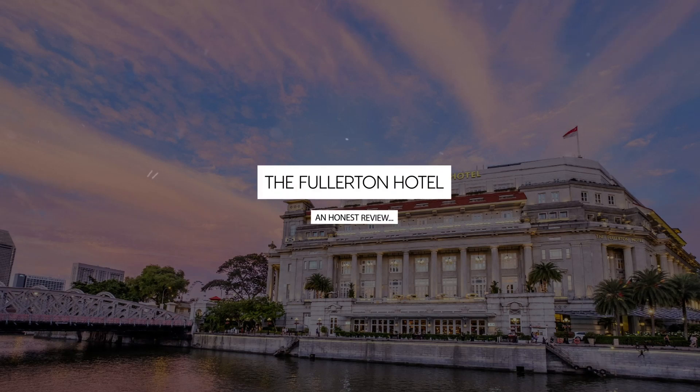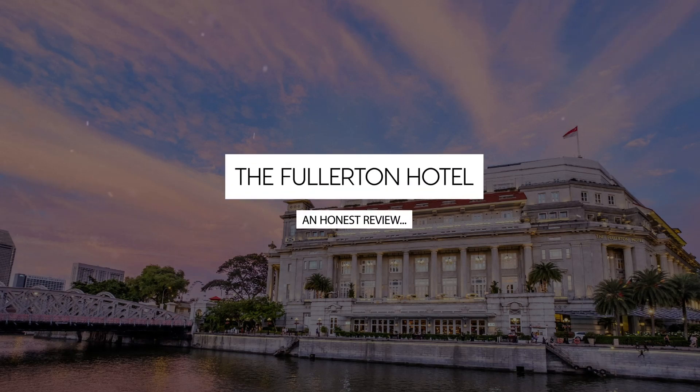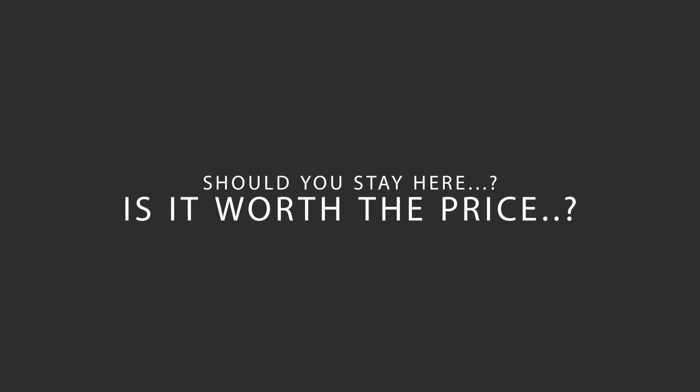Today, we're diving deep into a review of the Fullerton Hotel, located in Singapore. Let's find out if this hotel lives up to its reputation, and if you should stay there.